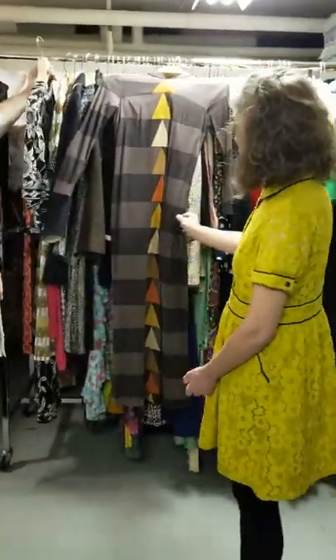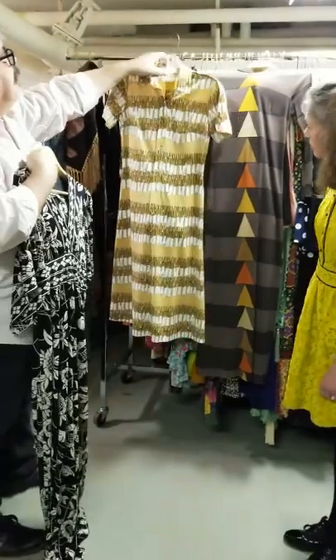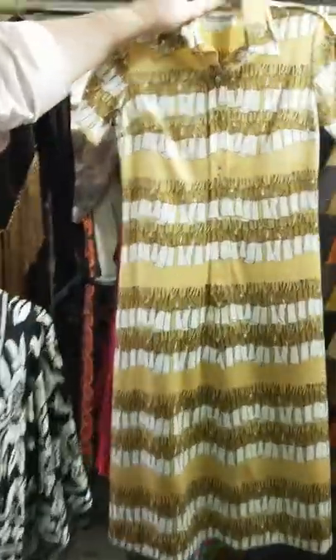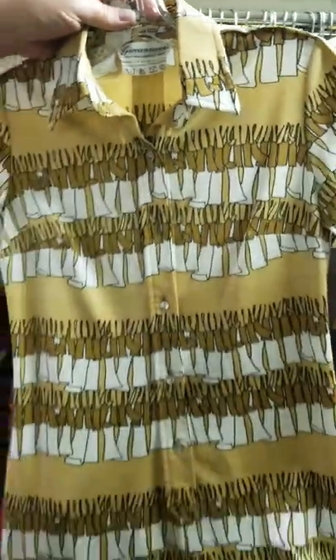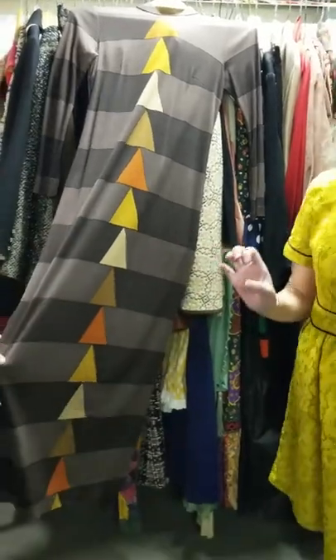These are trompe l'oeil — those two. And this one is Giovanni something or other in Florence, Italy, so it's taking off on Pucci. This sort of printed fringe is kind of cool. And then this one — I call it my Christmas tree dress because it's all in green.